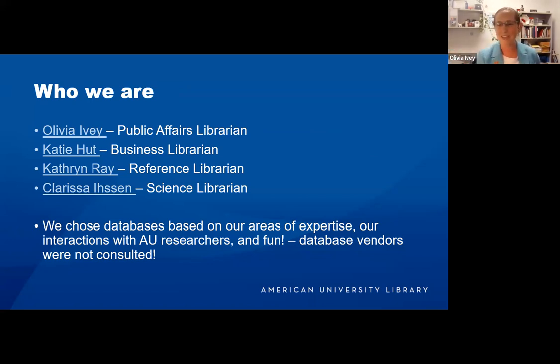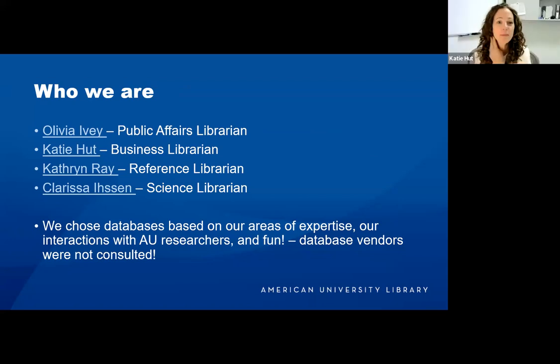Hi, I'm Katie, the business and econ librarian. A lot of my chosen databases have a business and/or econ focus, but not all.